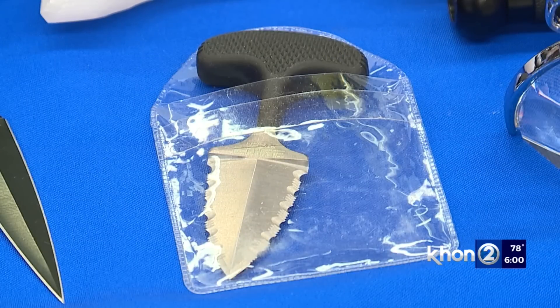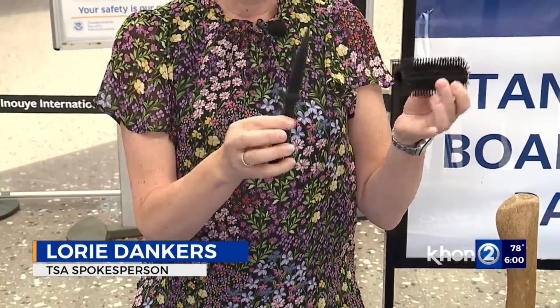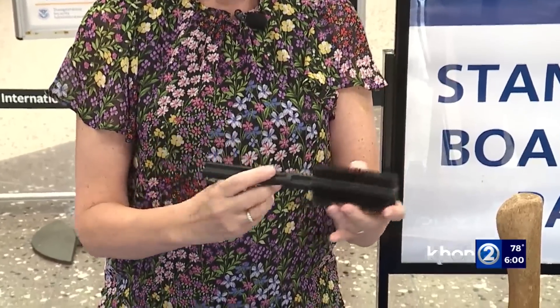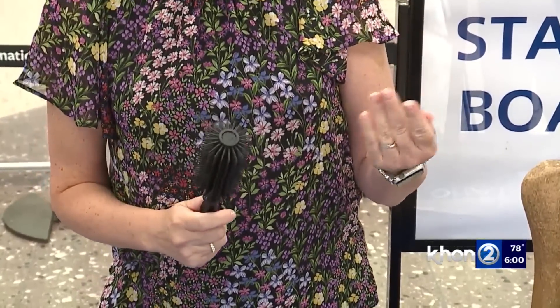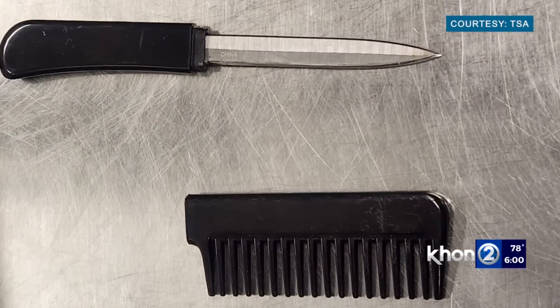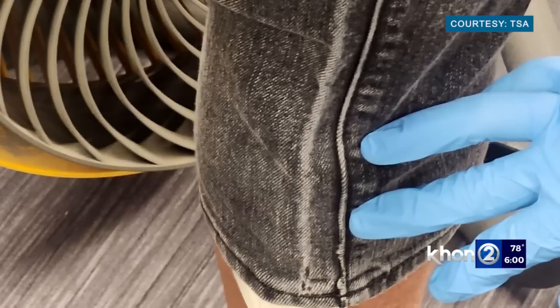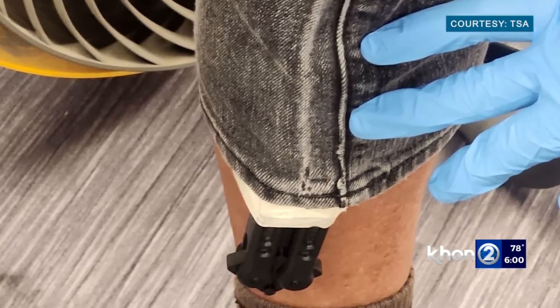There are certain types of brushes and combs where they actually have hidden in them a pointed tip. You'll also find blades in this type of item. They're concealed — we call it artfully concealed. In April, TSA agents confiscated a knife disguised as a comb from a traveler's bag and a butterfly knife taped to his leg.